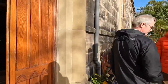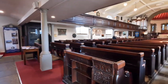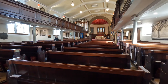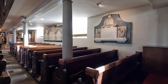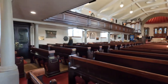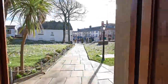While we're here I'll just show you inside the church. It's a lovely church. I asked one day if I could take photographs. Beautiful.